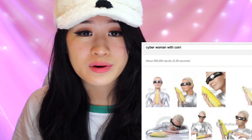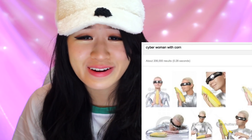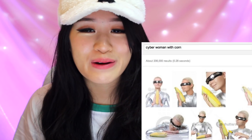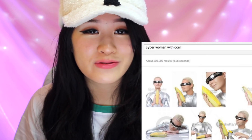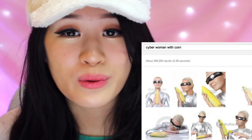This looks a lot cuter just looking at the eyes and the hair. Why do they have to put that on the park? Cyber woman with corn. Wait, what's the point of this photo? I guess someone must love cyber woman with corn — 206,000 results. Dang, lots of people love cyber woman with corn.